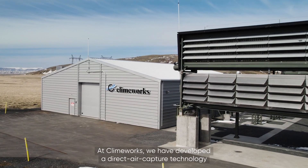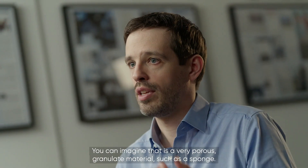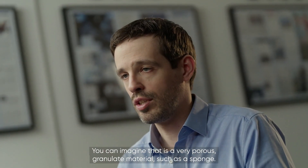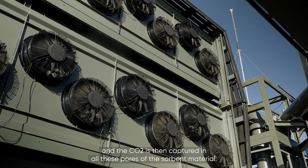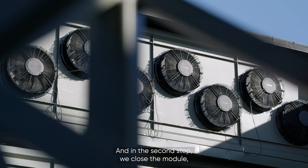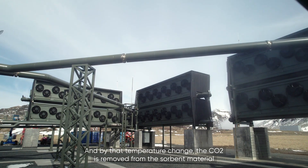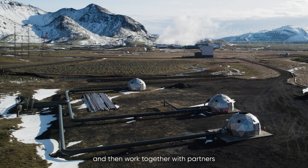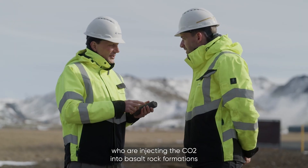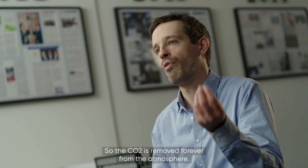At Climeworks we have developed a direct air capture technology based on a so-called solid sorbent. You can imagine that as a very porous granulated material, such as a sponge. In the first step we pass air through the modules, and the CO2 is then captured in all these pores of the sorbent material. In the second step we close the module and heat it up to around 100 degrees Celsius, and by that temperature change the CO2 is removed from the sorbent material. Then we extract concentrated CO2 from the module and work together with partners who inject the CO2 into basalt rock formations, where it is turned into stone within two years — so the CO2 is removed forever from the atmosphere.